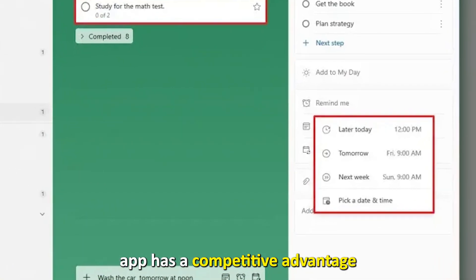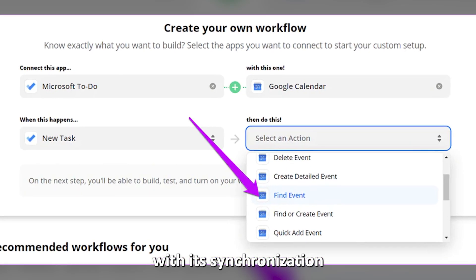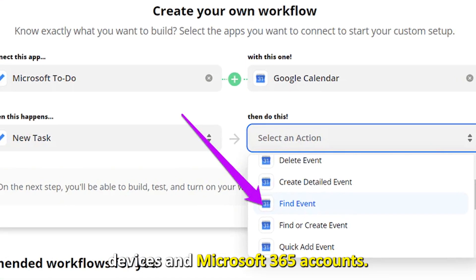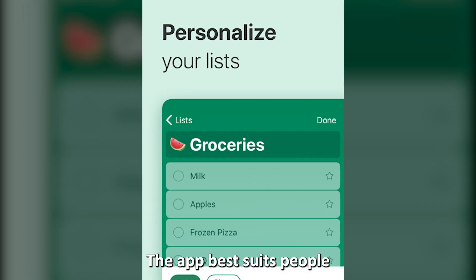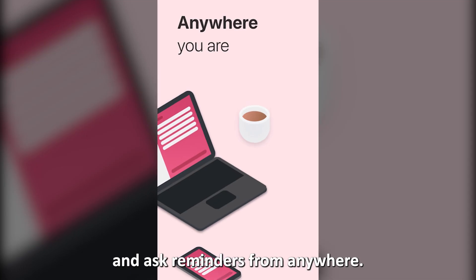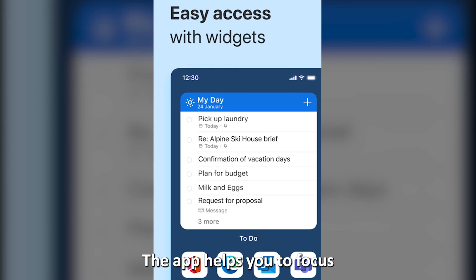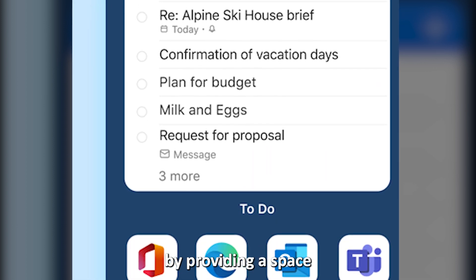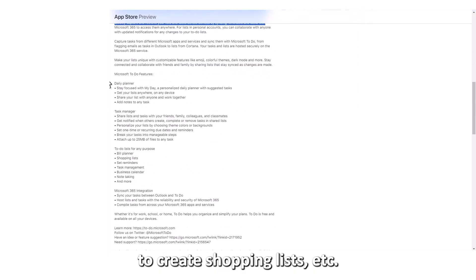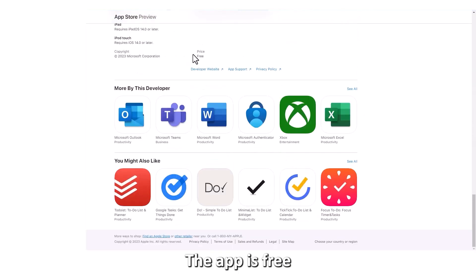Microsoft To-Do: best for intelligent task suggestions. The Microsoft To-Do app has a competitive advantage with its synchronization feature across devices and Microsoft 365 accounts. The app best suits people wishing to access their to-do list and task reminders from anywhere. The app helps you focus on your productivity by providing a space to create shopping lists, set reminders, record collections, and take notes.